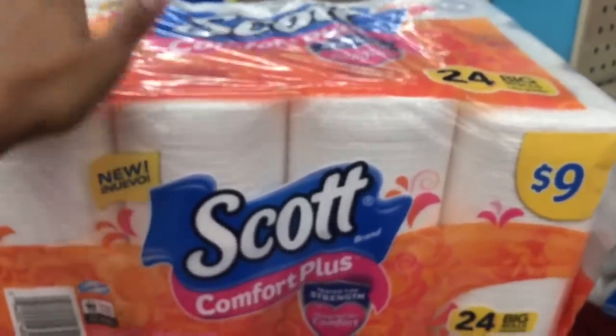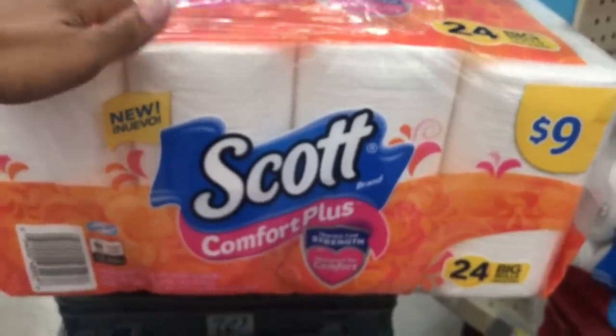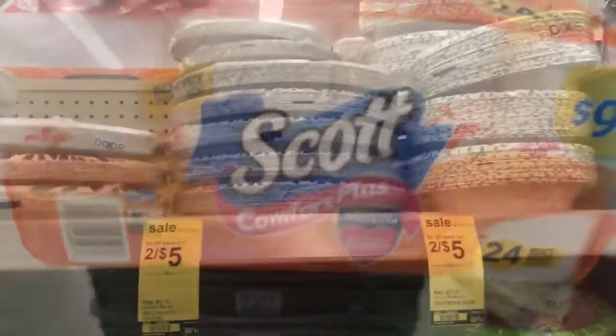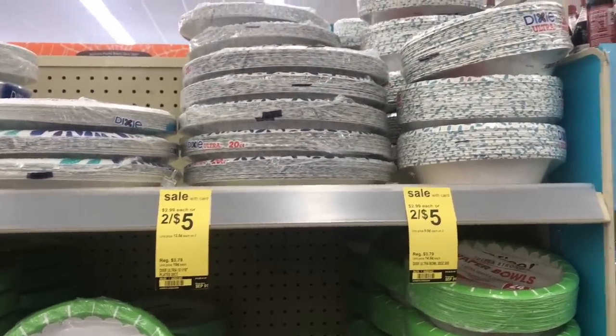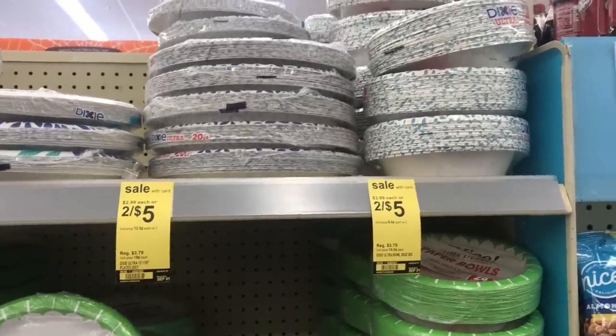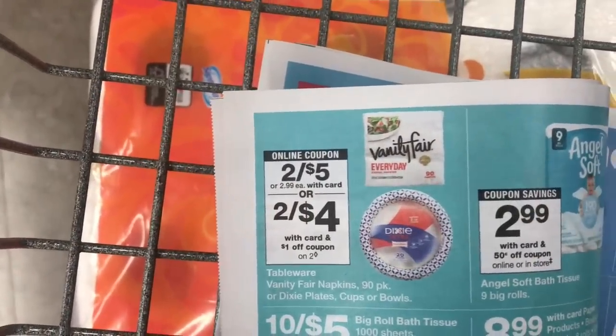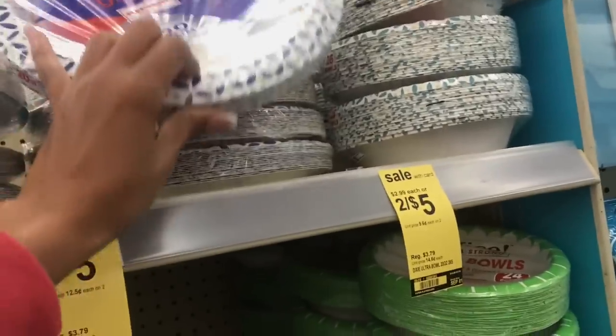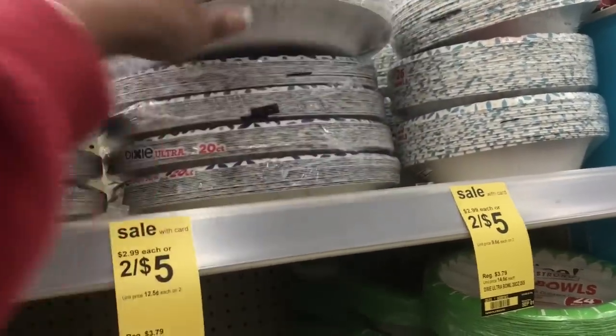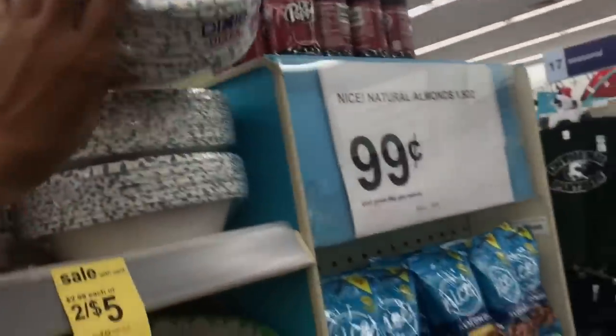I'm also going to be getting some paper products like paper plates because we need them too — your girl is not about that life washing dishes. Here are the Dixie products. There's a dollar coupon on the Walgreens app. These are 2 for $5. I'm going to get a bowl as well as a plate. Here it is in the ad: 2 for $4. Or if you want to get the Vanity Fair napkins, you can. I already loaded that coupon to my card for $1 off, so that's going to make these $2 each. Extra Strong — I'll just get these, and then also the bowls for cereal.